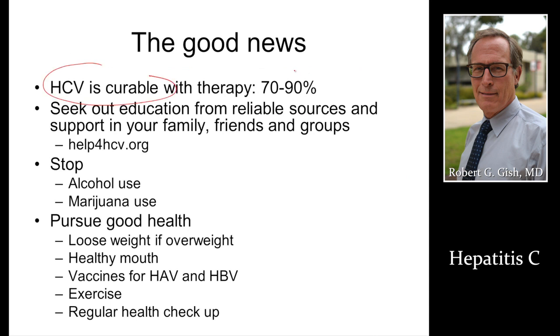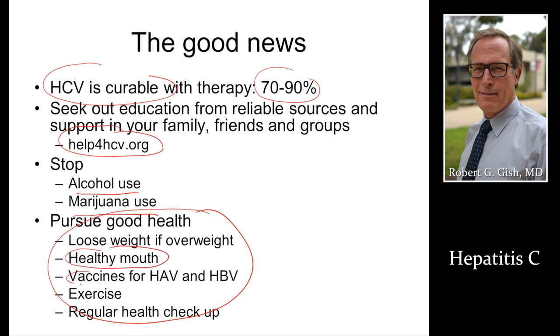Hepatitis C is curable. Our current therapy has a 70 to 90 percent cure rate. Treatment is being shortened from 48 weeks to 24 weeks to 12 weeks or even shorter, depending on the patient, the disease, and previous treatment. You can find support groups — Help4HCV.org will tell you who in your region can help. Do not drink alcohol or smoke marijuana, as these are both terrible for liver health and can cause liver fibrosis and cirrhosis. Maintain a normal body weight, get vaccinated for hepatitis A and B, and keep up with regular health checkups.